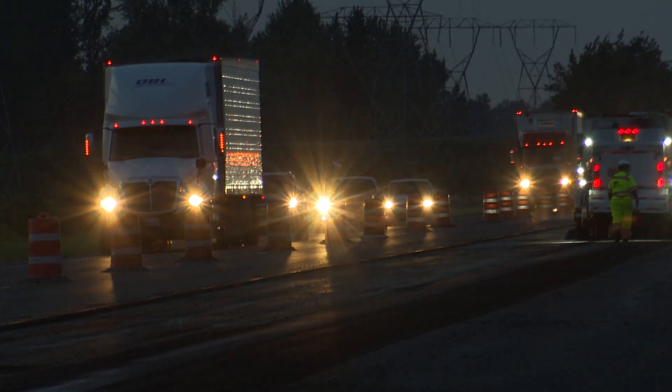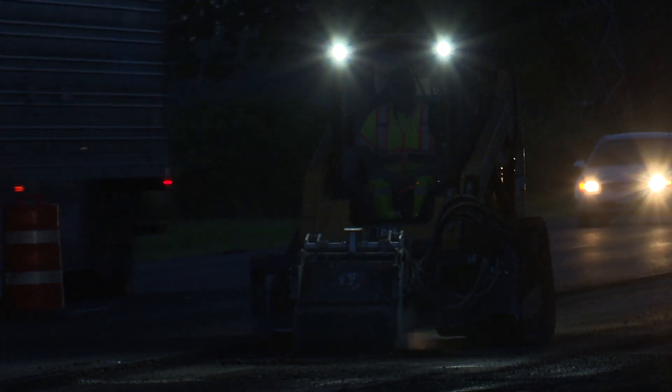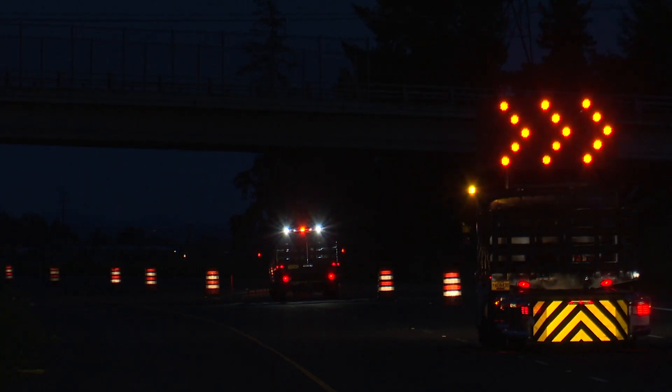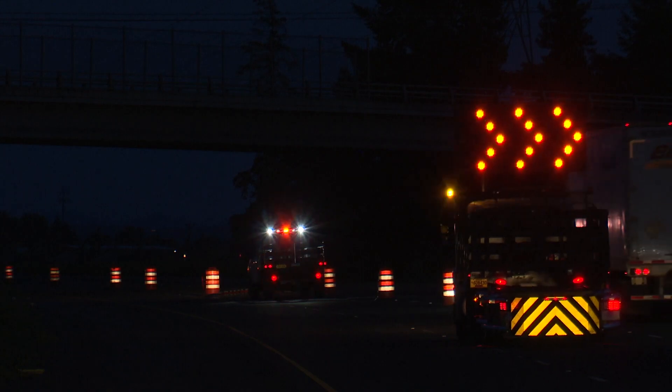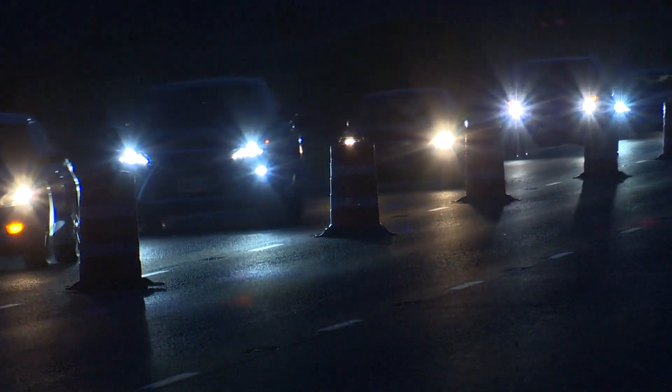You're going to find work zones at night. They'll be lit up — there will be flashing lights and areas that are lit up for the work zone. Please pay extra attention at night. It's hard to see some of the workers. It's hard to see some of the equipment. Slow down, follow directions, and everybody can go home safely.